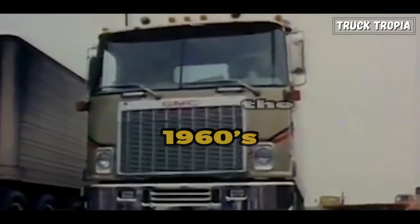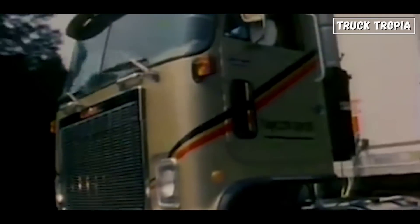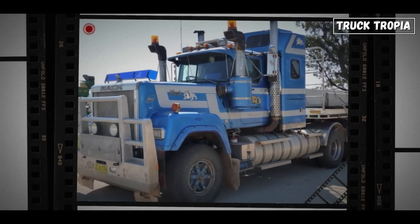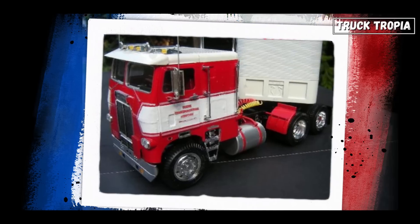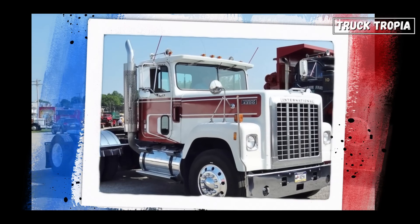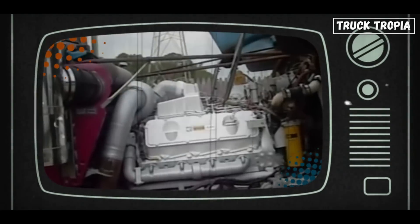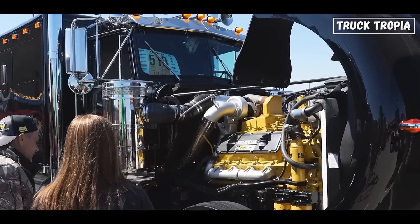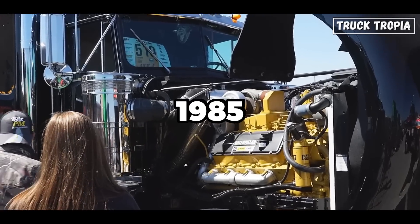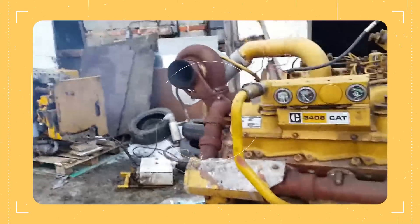Back in the 1960s, it was possible to choose a V8 engine for your semi-truck. Popular models like the Mack E9, Peterbilt 359, Kenworth W900, Freightliner WFT, and International Transtar 430 were some of the models available. One of the most popular V8 engines was the Cat 3408, first introduced in the 1970s and discontinued around 1985, but still used in marine vessels, power generation, and construction.